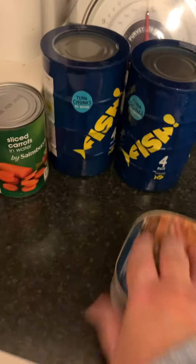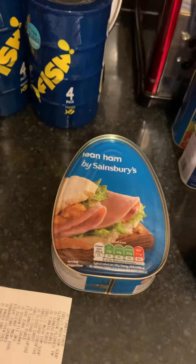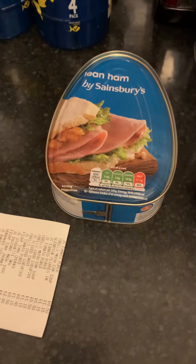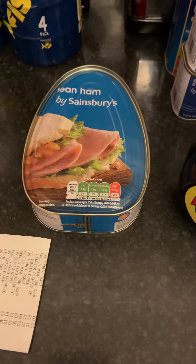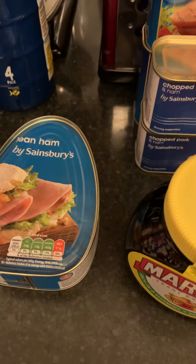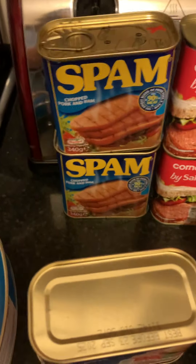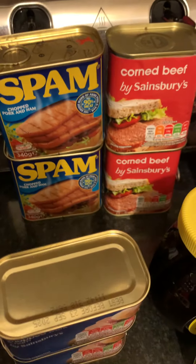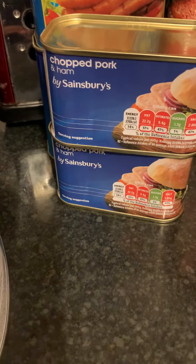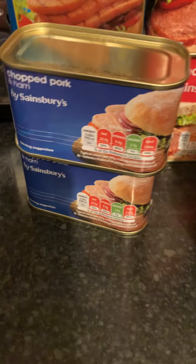I've got a lean ham by Sainsbury's. What I'll probably do is chill it once it's out of the tin and use the electric food slicer to get really thin slices — just like chopped ham. I'm not a lover of ham but we'll see. I've also got a couple of bigger tins of spam and corned beef, and a couple of Sainsbury's own brand ones — not as nice as spam, but it'll do in an emergency.